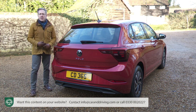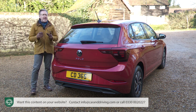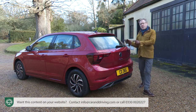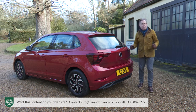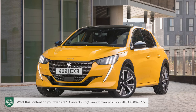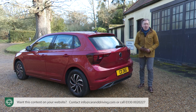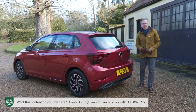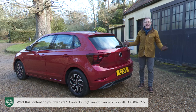It's also worth pointing out that some popular segment choices will actually cost you more than a Polo. The avant-garde Peugeot 208 is around £1,000 more, and you'll pay more for the two full hybrid-only models in the segment — Honda's Jazz and Toyota's Yaris — which both cost from around £20,000.